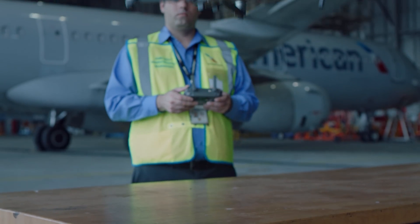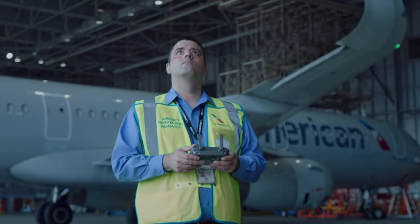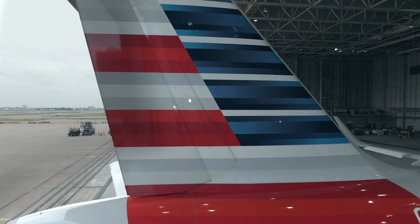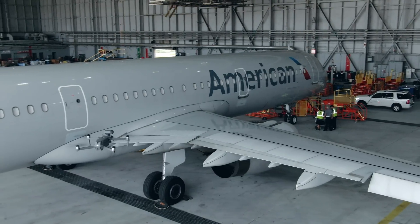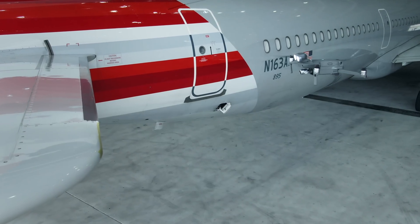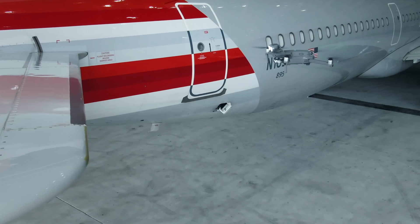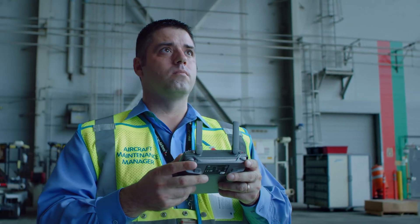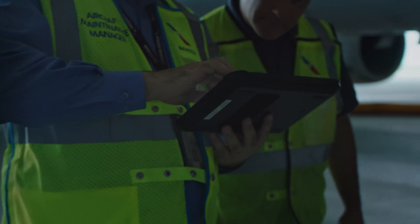Now we're going to test DJI drones and how they can give our mechanics a view from above while allowing them to inspect from the ground. In theory, the drones would be doing more of the work — flying in the air over the aircraft — while our mechanics are on the ground, looking at the images, processing those images, and doing repairs if needed.